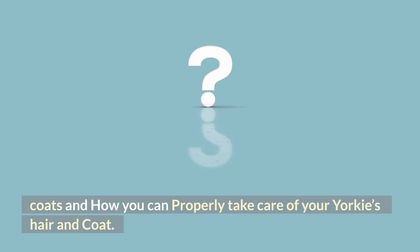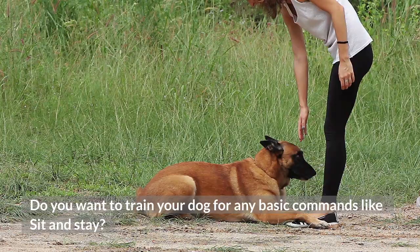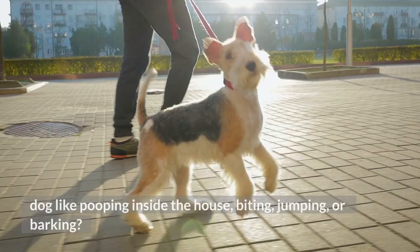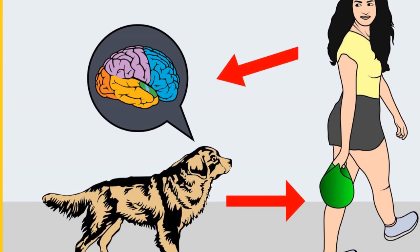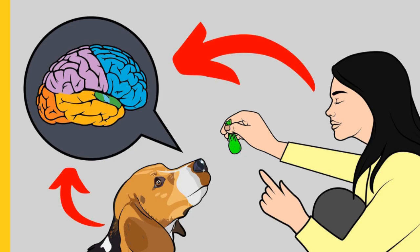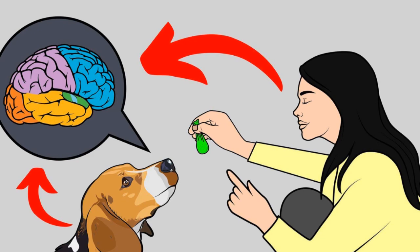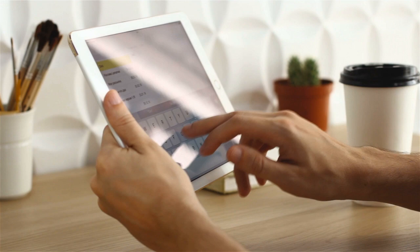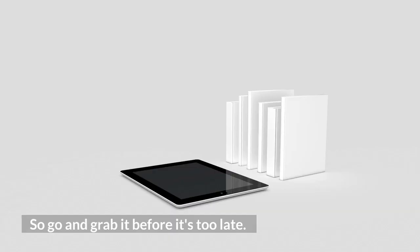Before I move on with the video, I want to ask you a simple question. Do you want to train your dog for basic commands like sit and stay, or stop behavioral problems like pooping inside the house, biting, jumping, or barking? If your answer is yes, please grab the free Dog Training Secrets guide in which I have disclosed the deepest dog training secrets that professional dog trainers don't want you to know about. The Secret Training Technique eBook is available for free only for a limited time, so go grab it before it's too late. The link to the free eBook and training videos is in the description below.